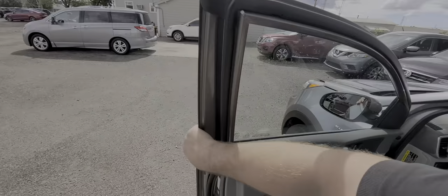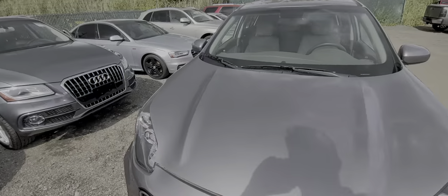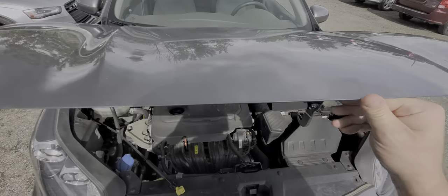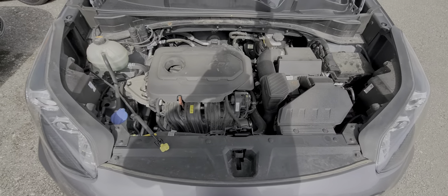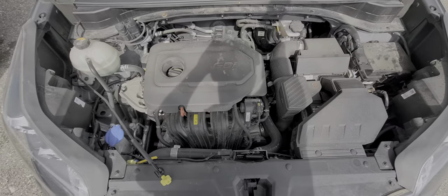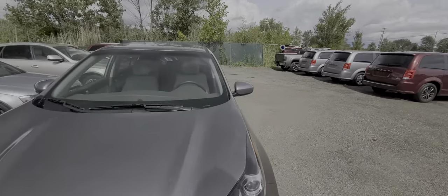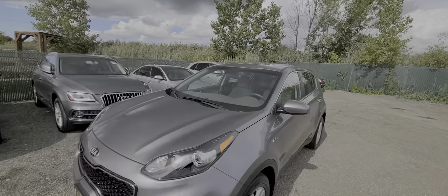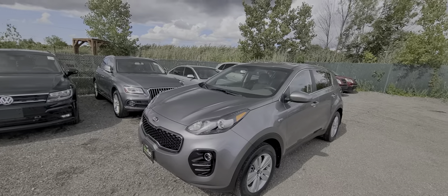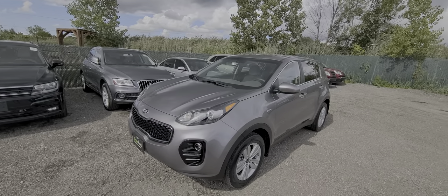Here's the vehicle's history: we bought this vehicle last year when it had 30,000 miles on it. We didn't even power wash the engine — everything here is factory original. This car was a recovered theft, which means it was stolen and not found within 30 days, so the insurance company paid its previous owner. Once the vehicle was recovered, we bought it from the insurance company.